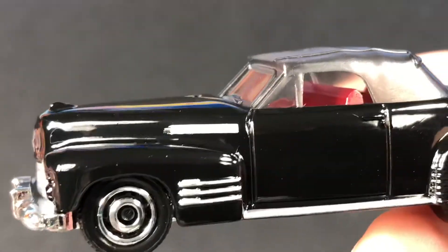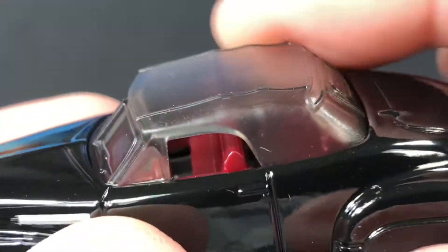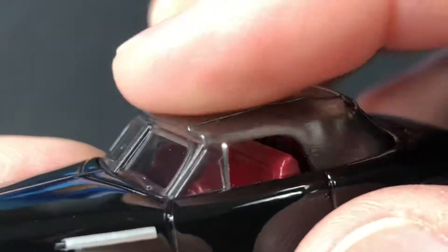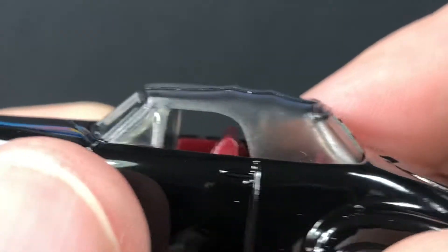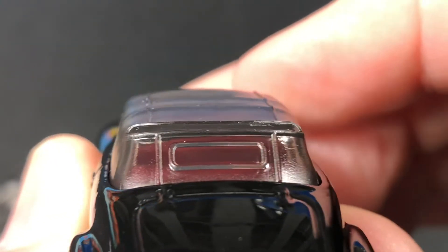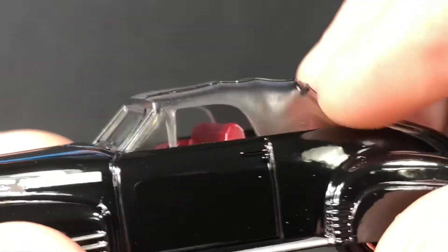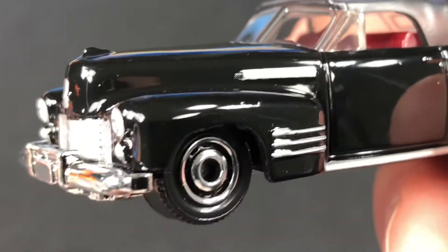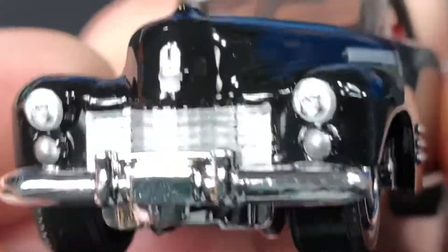First of all, it comes in this beautiful glossy black color. This is called the Series 62 convertible coupe. Check out the way the convertible top is kind of like a see-through plastic — they didn't make a separate piece, they kept it all one piece with the glass. You can see it has the triangle window, they're all connected in the piece in the back. I don't think I've ever seen it done like this before on a convertible. Look at that big front end with those giant fenders, and they do have some really nice detail here on the side.